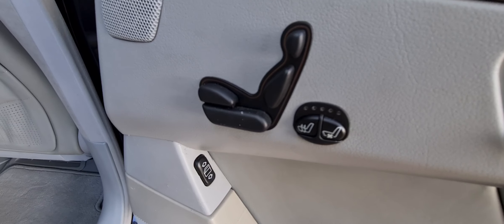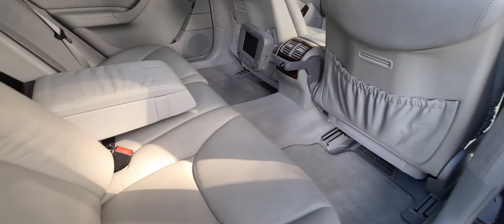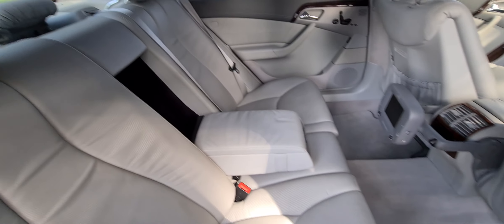Rear entertainment, rear electric chairs, rear air conditioning, rear heating. This is an exceptional car that will continue to hold its value exceptionally well.